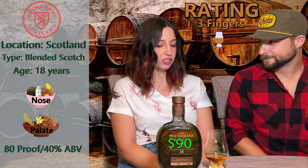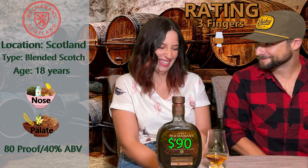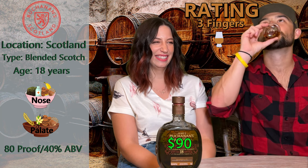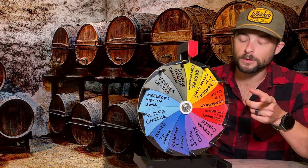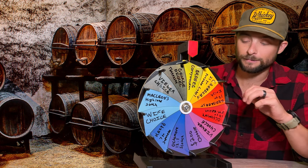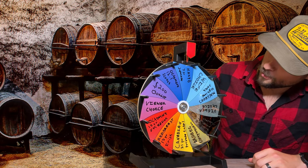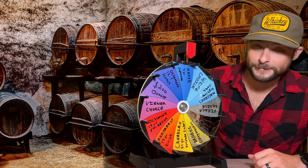Which one is better to you right now, the Auchentoshan or this one? If I would drink straight — neat, no rocks, no ice — I would drink this one. All right, cheers! Let's spin the whiskey wheel to see what's going on next week. I'm going to make a little rule: I won't let it land on the same space two weeks in a row, so if it lands on wife's choice, we'll spin it again. We got the Aigo 7-Year Japanese Whiskey! That'll be fun. See you next time.